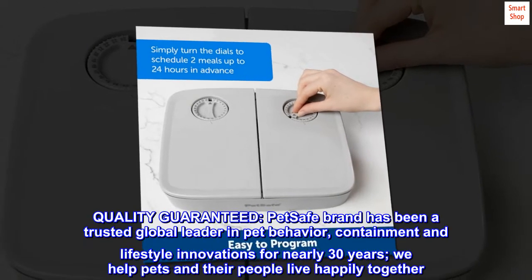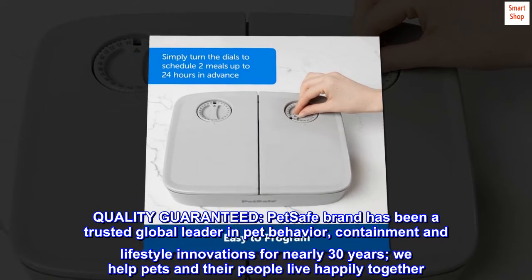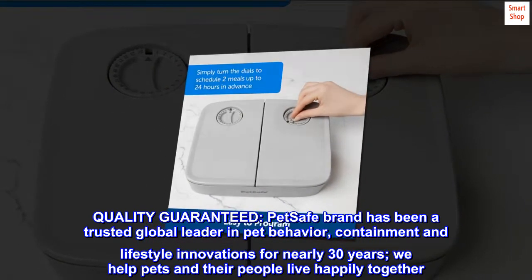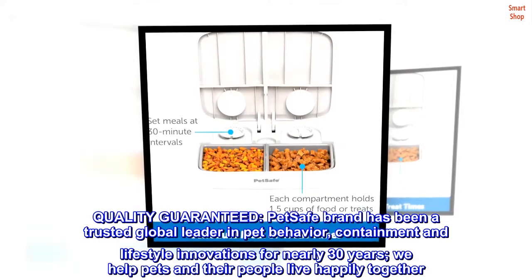Quality guaranteed. PetSafe brand has been a trusted global leader in pet behavior, containment, and lifestyle innovations for nearly 30 years. We help pets and their people live happily together.